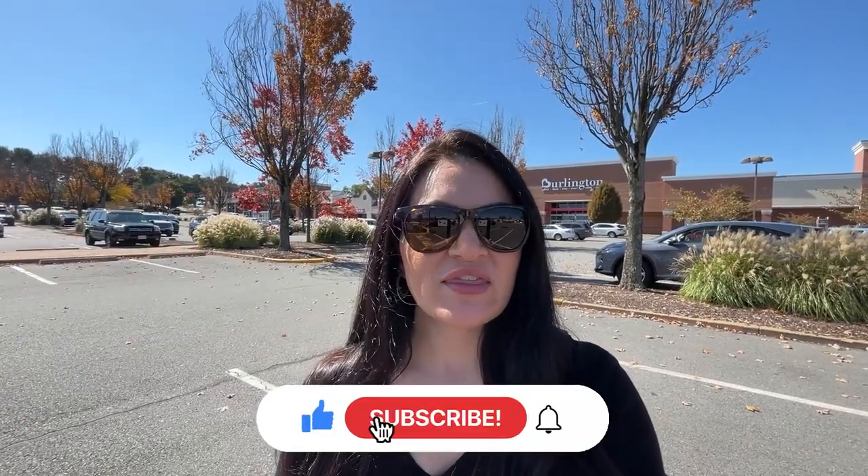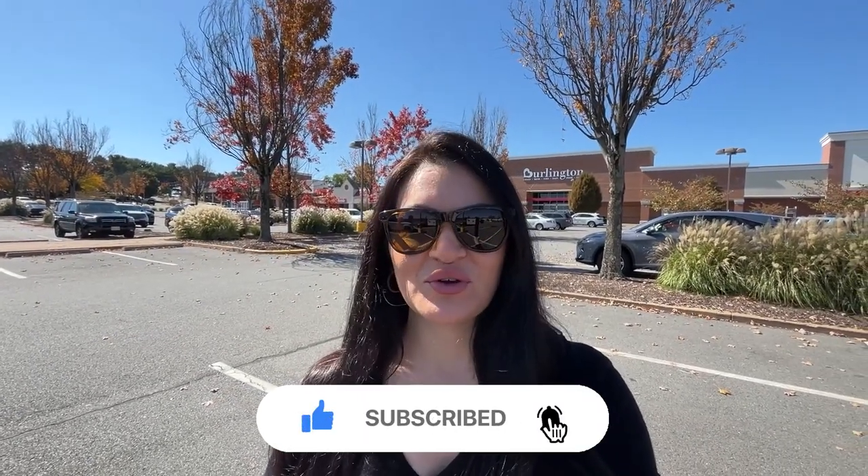If this is your first time on the channel and you want to know everything there is about living, eating, sleeping, working, and playing in Northern Virginia, be sure to hit that subscribe button and tap that bell for notifications so that you'll be the first to know when a new video is uploaded each and every week.